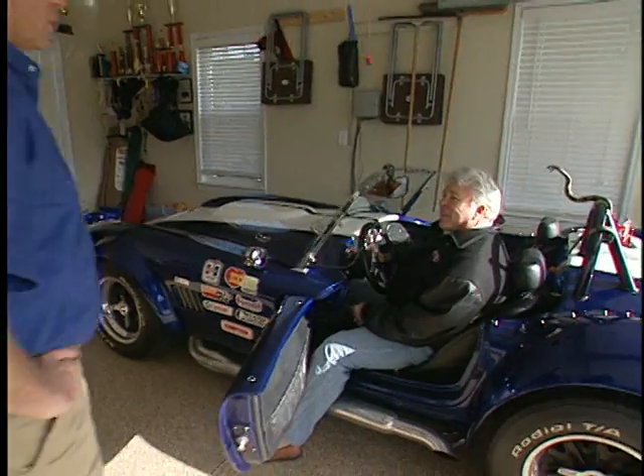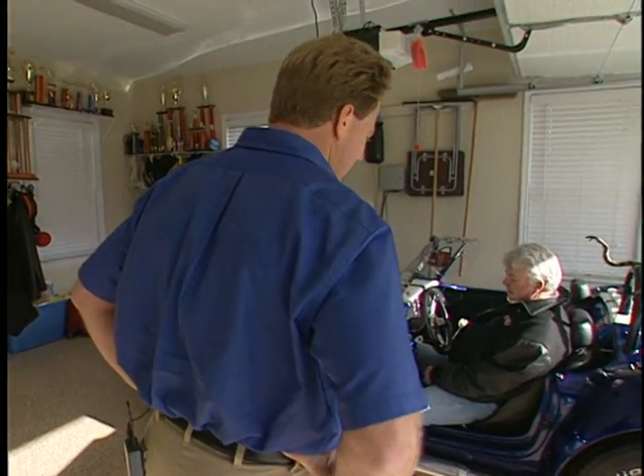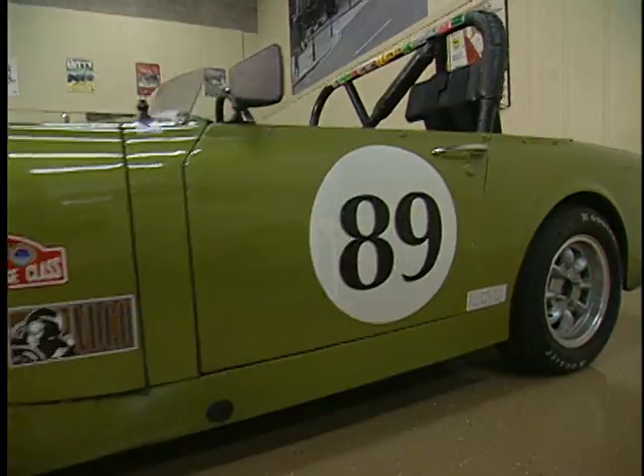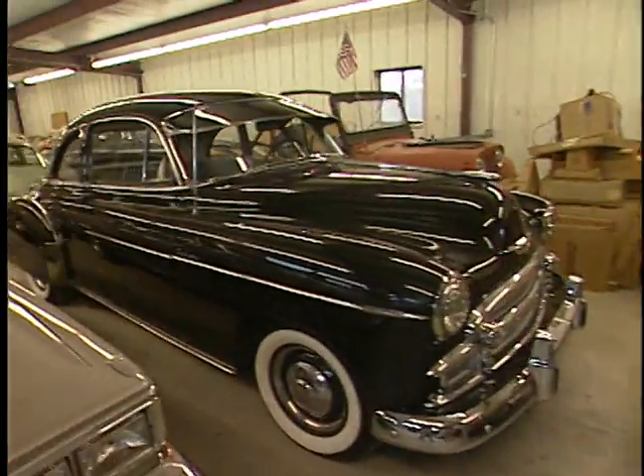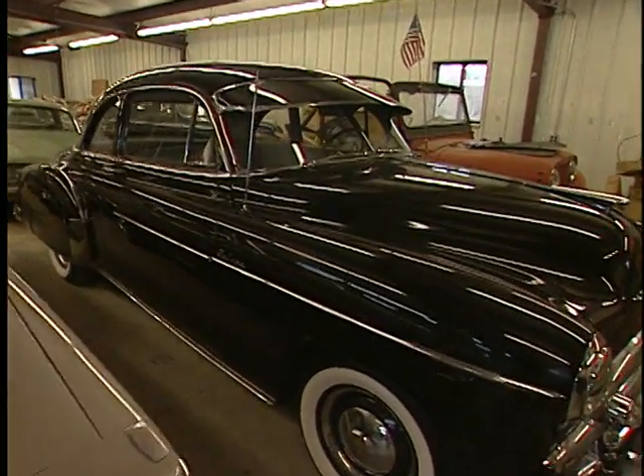Everybody kind of makes fun of my four-door Maverick. Now, right back here, this is really nice. What do you got here? This is a 1950 Chevrolet Coupe.